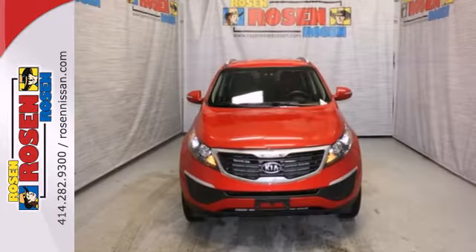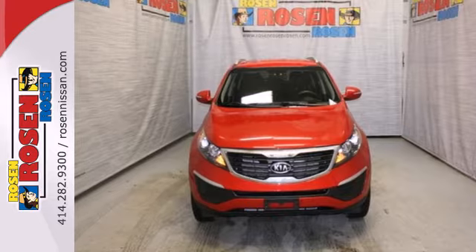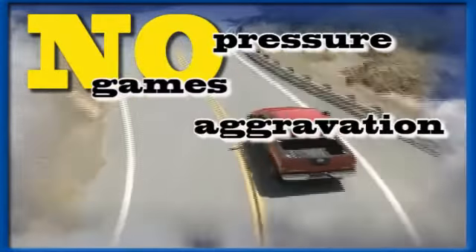Check out the best compact crossover that's flashy and affordable today. No pressure, no games, no aggravation.